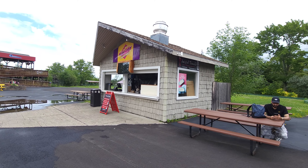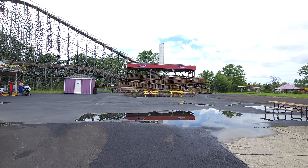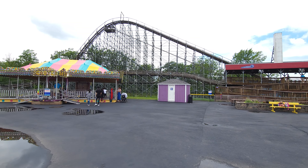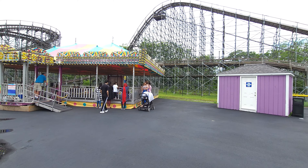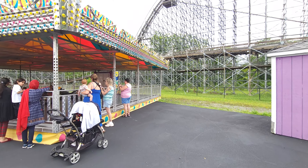Over here is the Silver Comet, and over here they actually have bumper cars — really small bumper cars. I want to show you these real quick because they're kind of adorable. They look like they'd be at a fair, but they actually bop around pretty good. As you can tell by the crowd, it's actually one of the more popular attractions here.